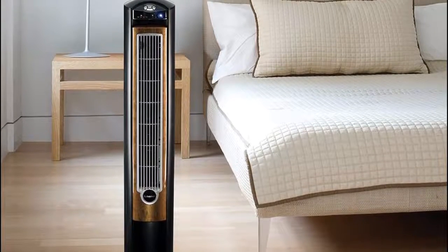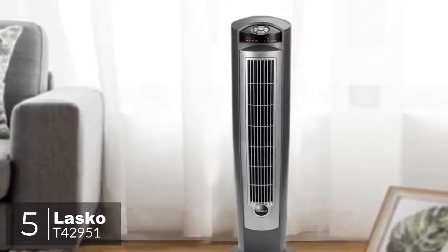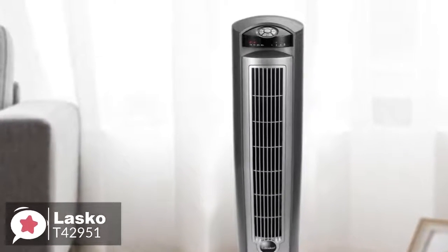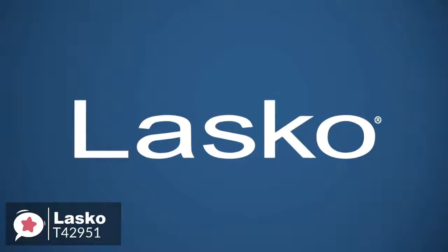Okay, so let's get started with today's video. At number 5 is the Lasko 42-inch Wind Curve Fan. The Lasko Wind Curve Fan with Fresh Air Ionizer is a brilliant tower fan that has a modern design and looks very elegant. It is the perfect companion for a hot day indoors.